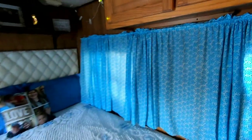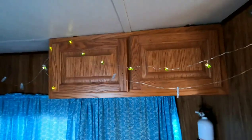Good-size bed — that's where the black trash bags are to keep some light out — with more storage.